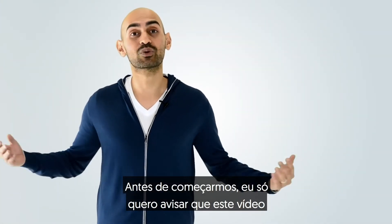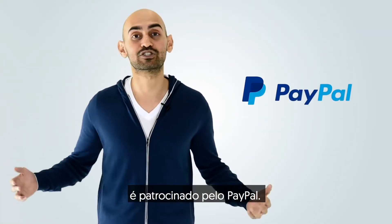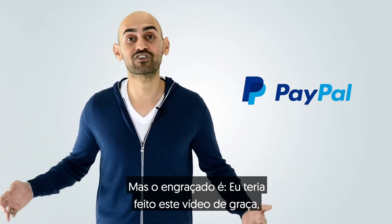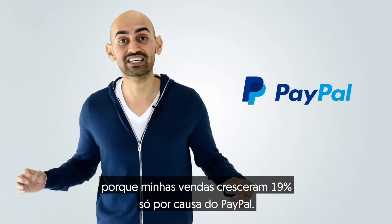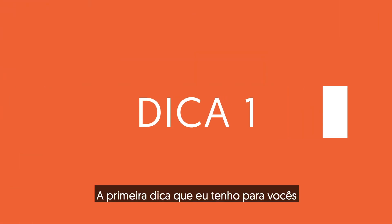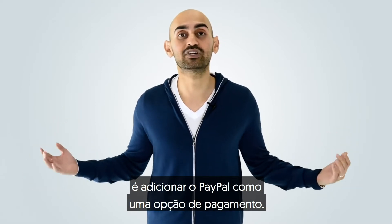Before we get started, I just want to let you guys know that this video is sponsored by PayPal, but what's crazy is I would have done this video for free anyways, because my sales grew by 19% just because of PayPal. The first tip I have for you is add PayPal as a payment option.